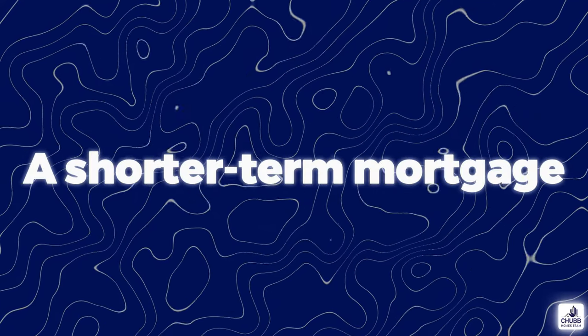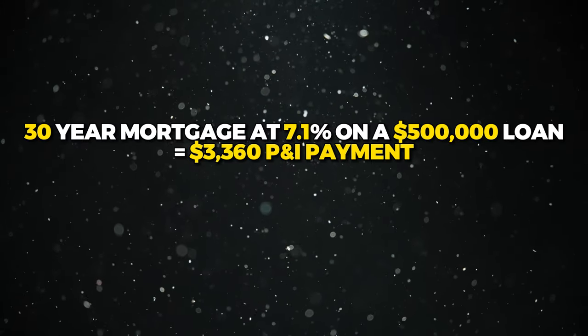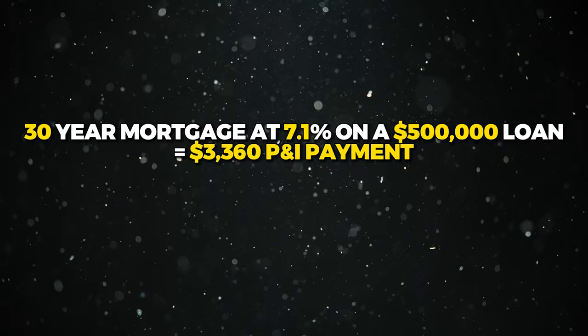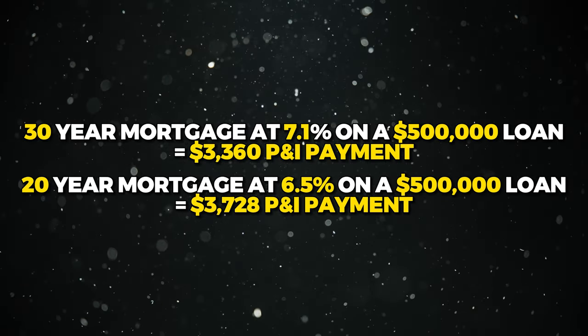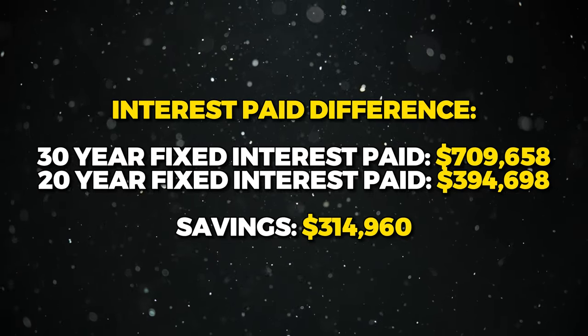A shorter-term mortgage is another way of getting a lower rate. 15- or 20-year fixed-rate mortgages typically come with lower interest rates, and the shorter term means you pay a lot less interest over time. The negative is that your payment is going to be higher. For example, on a $500,000 loan, a 30-year mortgage at 7.1% yields a monthly principal and interest payment of $3,360, compared to $3,728 on a 20-year fixed rate at 6.5%. The interest paid over the life of the 30-year loan is $709,658 compared to $394,688 over the 20-year loan — a huge difference. The negative is a higher monthly payment, but you save a ton in interest.